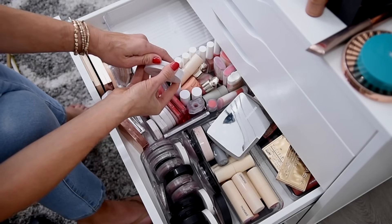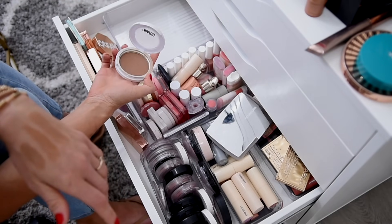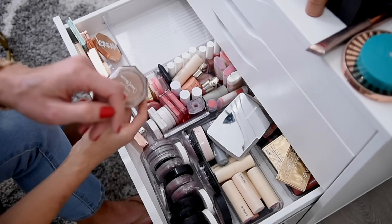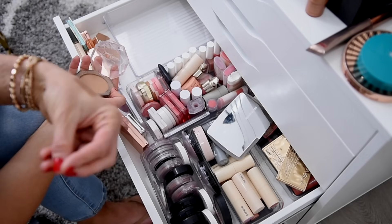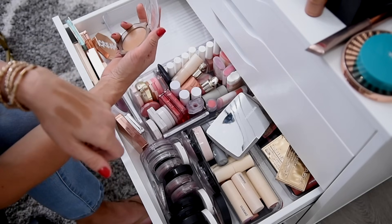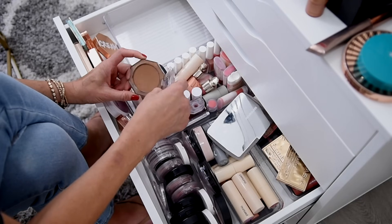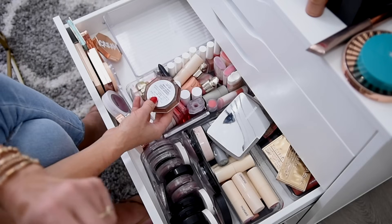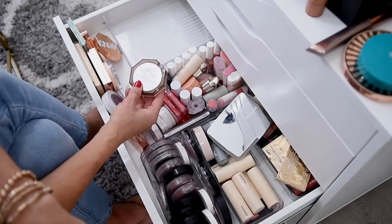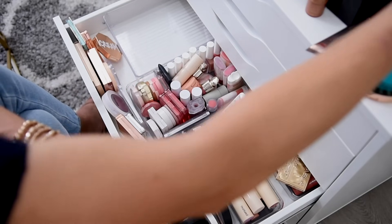I am definitely keeping my Makeup by Mario Soft Sculpt Transforming Skin Enhancer in Light Medium. I love this stuff — it's a really nice formula and I feel like I'm going through it really quickly. The formula is a little bit more lightly pigmented so you use a bit more product, and you don't have to be quite so careful with it. This is the Physicians Formula one — they sent this to me and I was raving about it several months ago. It's one of my favorite cream bronzers currently and I'm sure I'm going to use it all up.